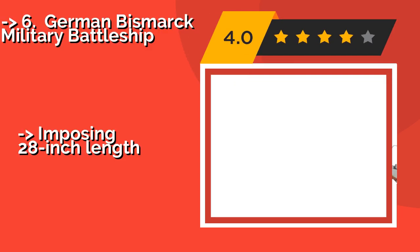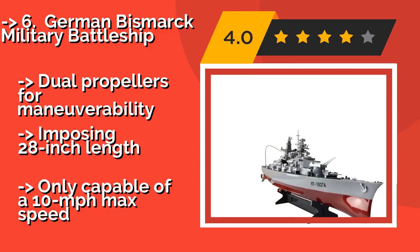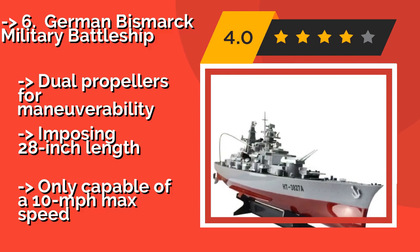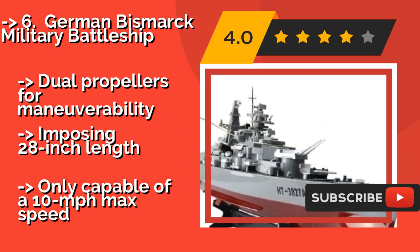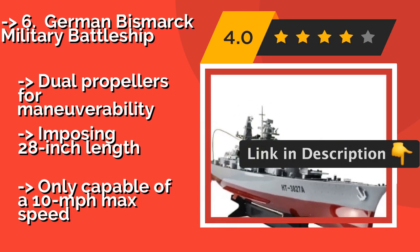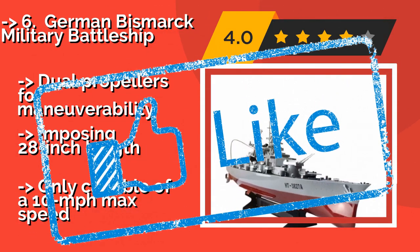German Bismarck Military Battleship. With the Second World War now reasonably far behind us, it probably isn't treasonous to own an exact 1:360 replica of the German Bismarck military battleship, approximately $55. Just don't go launching an all-out attack on the first Allied boat you find motoring around your lake. It features dual propellers for maneuverability and an imposing 28-inch length, but is only capable of a 10 mph max speed.